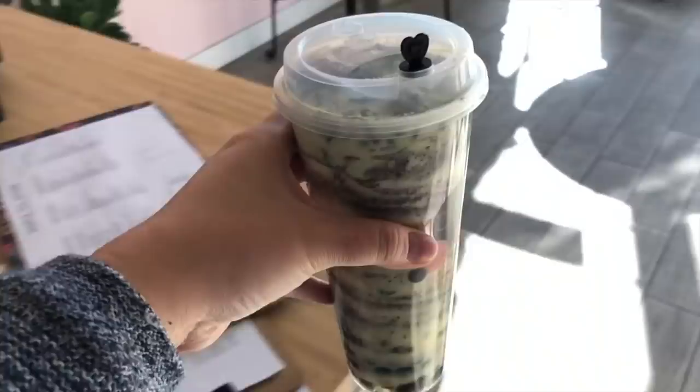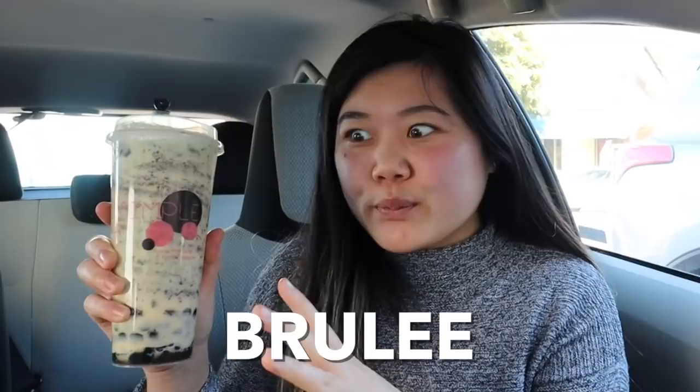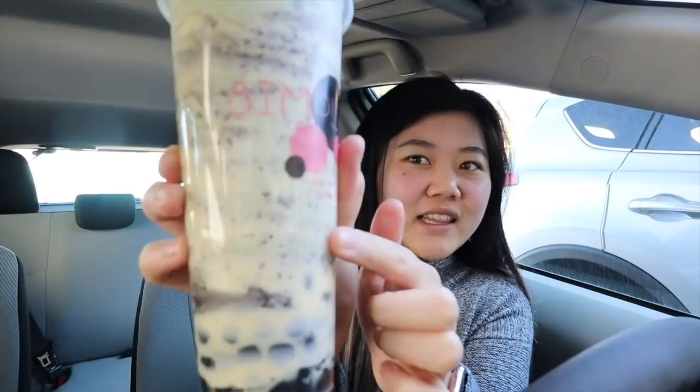We just stopped by our first place, which is Simple Tea House. I randomly found this on Yelp and saw that they have this matcha Oreo brulee drink. It has creme brulee all around the cup — you can lightly see a green color but it looks pretty light. And then there are Oreo crumbs and boba at the bottom as well.